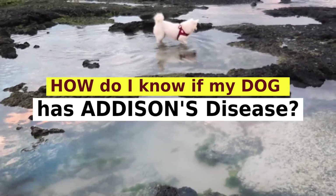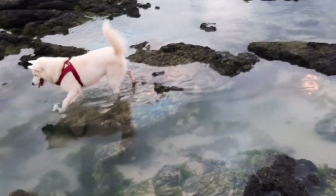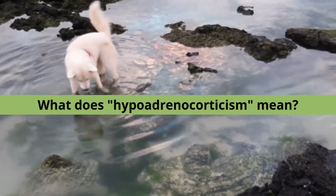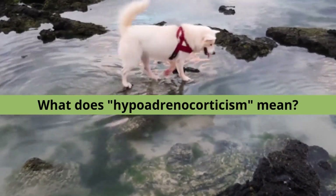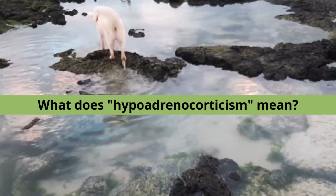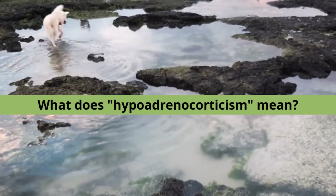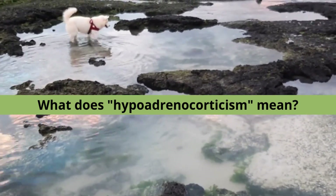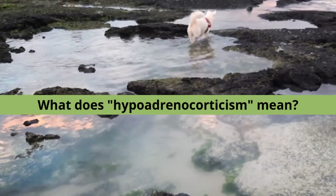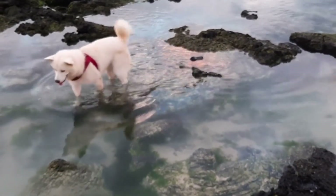What does hypoadrenocorticism mean? Breaking down the word: hypo means low, and adrenal means of the adrenal gland. The adrenal glands secrete hormones and have two distinct areas: the cortex, which is responsible for the production of steroids, and the medulla, which is responsible for the production of adrenaline. The body needs both hormones when it is under stress.